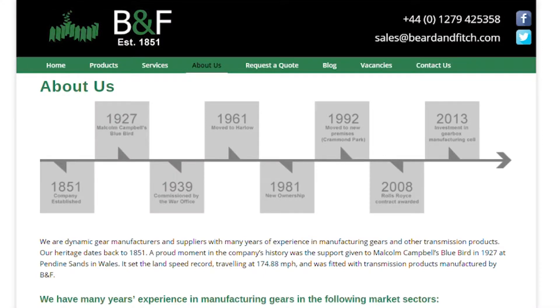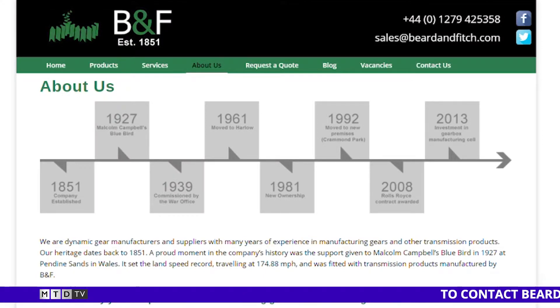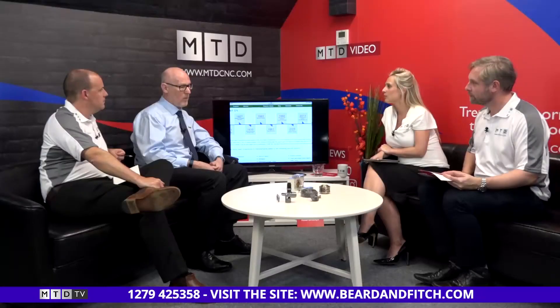The company wasn't founded specifically on gear cutting then migrating into machining — it was founded in 1851, giving it a fantastic pedigree. Throughout history it got involved in Malcolm Campbell's 1927 Bluebird land speed record at Pendine Sands, and during both world wars was making components for torpedoes. The company moved to Harlow in the 1960s when Harlow was emerging as a new town. Adrian got involved around 1976, having originally done his apprenticeship there, was asked back by the original owners — Mr Beard and family — and eventually took the company over fully.